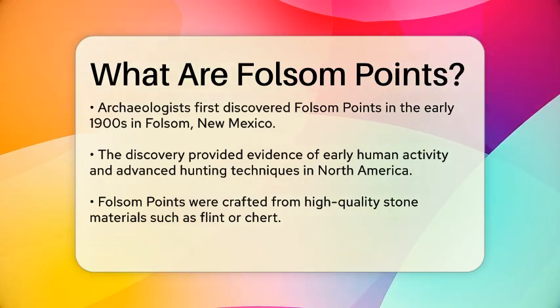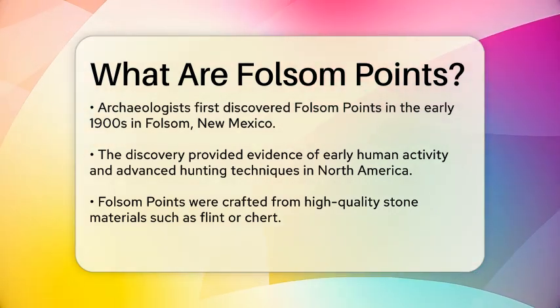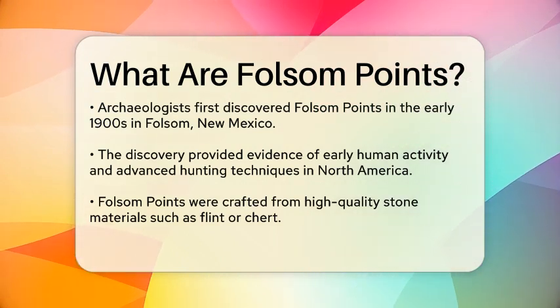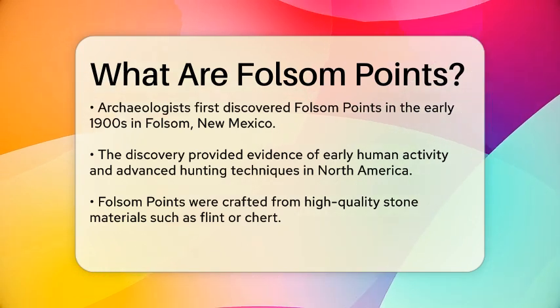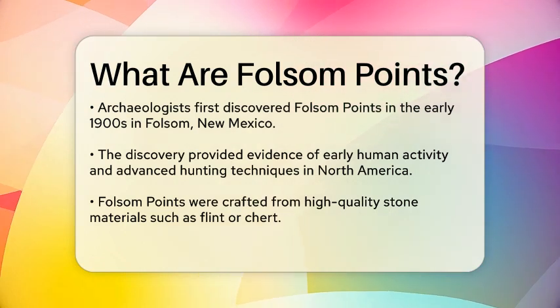Archaeologists first identified Folsom Points in the early 20th century, particularly at a site in Folsom, New Mexico. The discovery of these points was significant because it provided evidence of early human activity in North America and their sophisticated hunting techniques, particularly for large game such as bison.